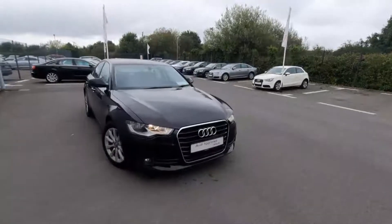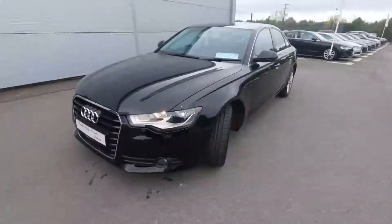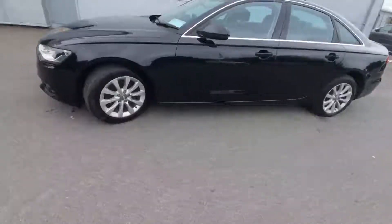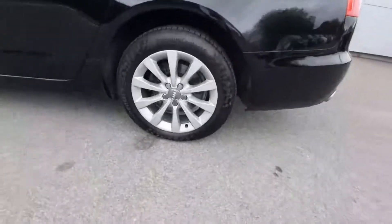Hey guys, Andrew from Audi Andrada here, just giving you a quick video for our lovely A6 2014 SE. As you can see, it is a brilliant black and then you have lovely Audi approved alloys there — absolutely beautiful car.